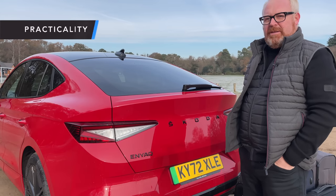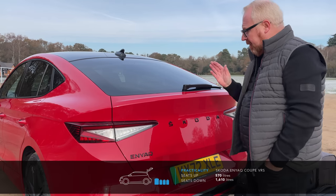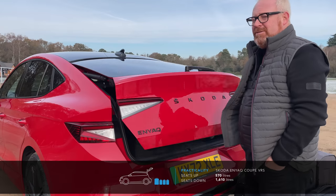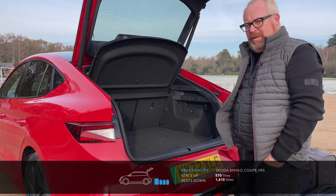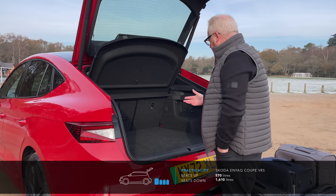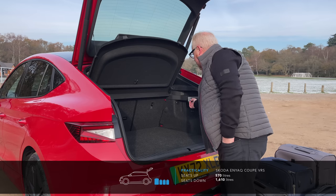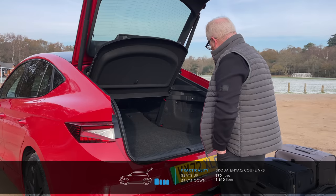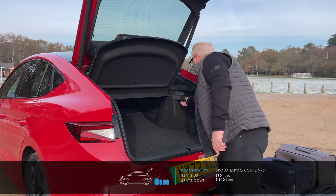Making a coupe does hurt practicality, but not as much as you'd think, because the standard Enyaq is such a big car anyway. The standard car has 585 litres of boot space, and the coupe only loses 15 litres dropping to 570 litres — still 70 litres bigger than the BMW iX flagship we tested last week. There are various options available, and there's a transport pack with a natty way of releasing the rear seats. You've got handles here — just pull those and the rear seats release. It's a 60/40 split, and you've also got a load-through facility through the centre.